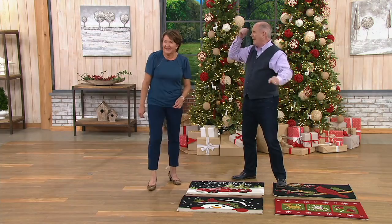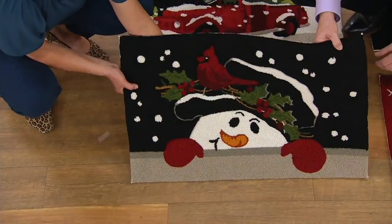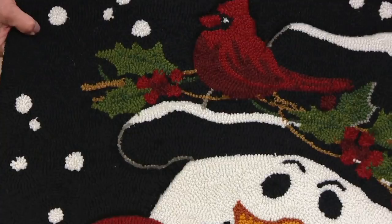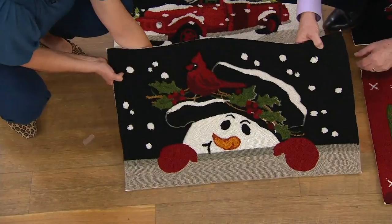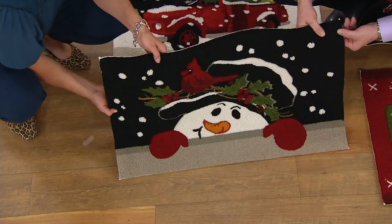This is a really cool take on a snowman. I love how he's peeking up over the wall — it's just so cute and fresh. He has a little cardinal on his hat, a carrot nose, and snow falling around him. This is a spectacular way to enter the winter season into your home. These are 20 by 32 inches, so they're the right size — perfect in front of the front door, the mudroom, or from the garage, in front of the kitchen sink, or in a powder room.